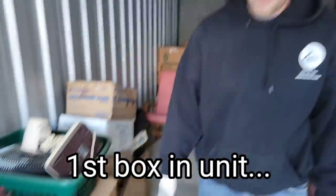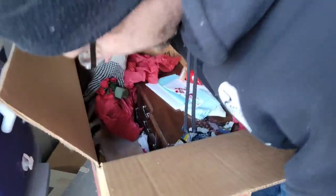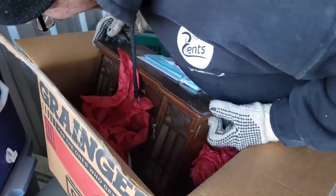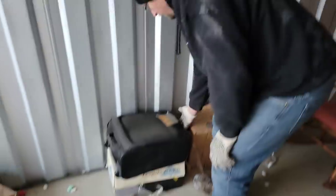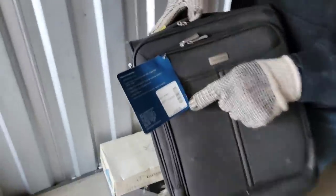Let's go right over to the front. What do we got here? Come on, you gotta be kidding me. If that's what I think it is — that's a jewelry box right there. First box — unbelievable. There's definitely stuff in that jewelry box. Let's take a look at that suitcase. I think it's just a brand new suitcase, never used. $100 they paid for it.